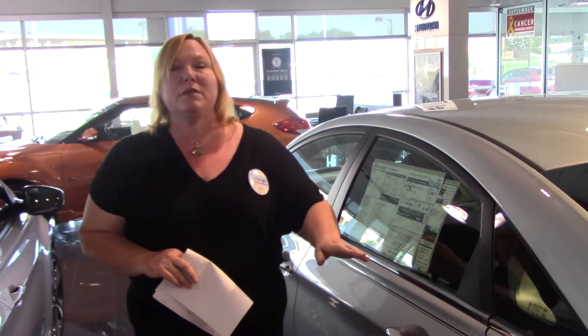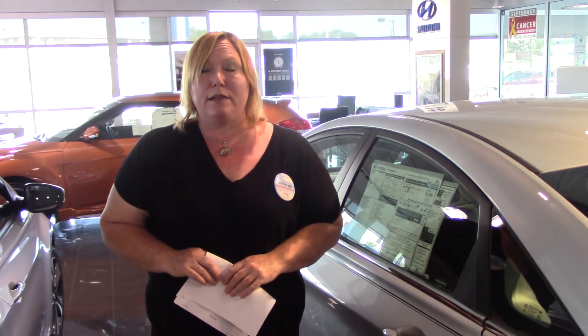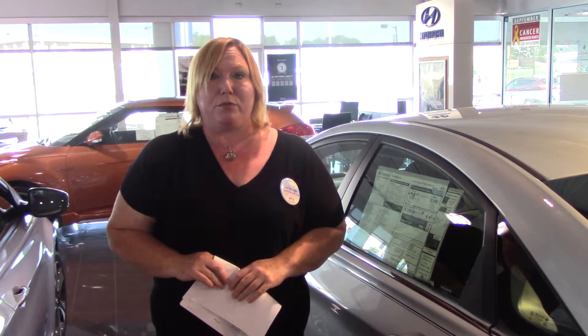This vehicle also comes equipped with Blue Link telematics. We will go into that more when we meet. The number here at the dealership is 205-380-6250. Please call me on my cell, 205-907-4700. Again, my name is Shannon Coward, 205-907-4700. Here at Tamron Hyundai, Henry, you're going to love the way you're treated. I look forward to meeting with you and working with you very soon. Thank you.